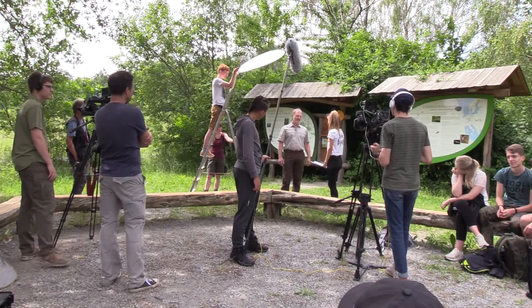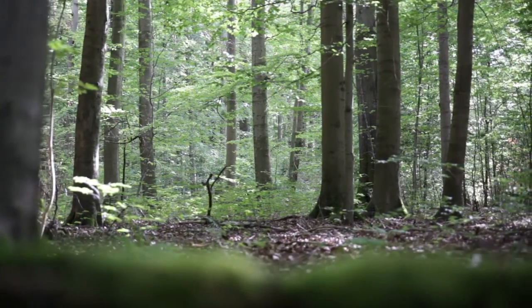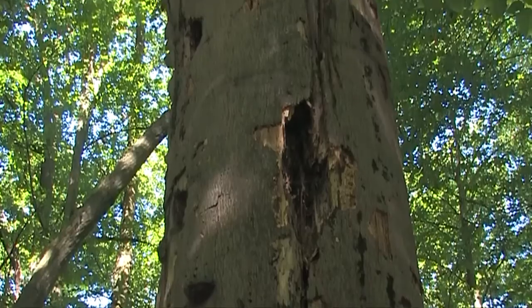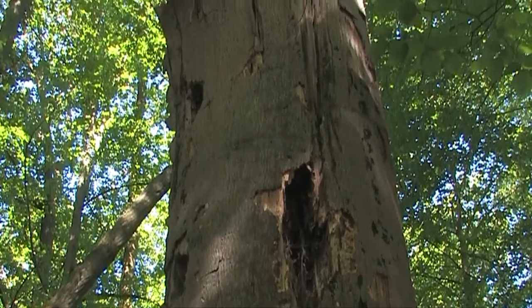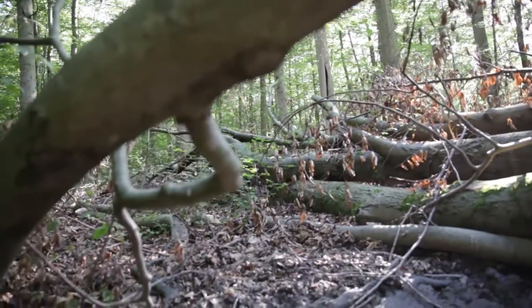Der Nationalpark Hainich ist ein Buchenwald-Nationalpark. Es geht darum, diese alten Buchenwälder in ihrer Dynamik zu erhalten. Das heißt, es wird hier kein Holz eingeschlagen, es findet keine Forstwirtschaft statt, sondern die Natur soll sich hier frei entwickeln können. Die Buchenwälder sind das Dominierende in diesem Nationalpark Hainich.